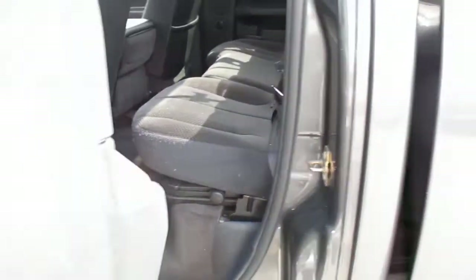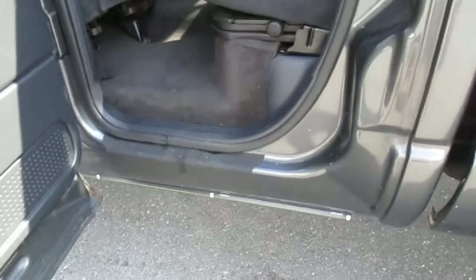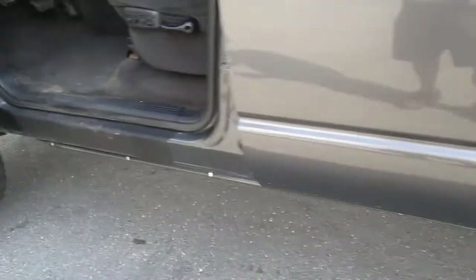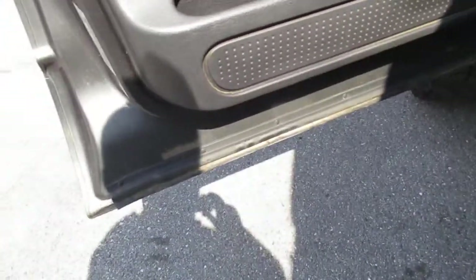Rockers are intact. They did the armor liner on all four of them just to help protect them, but no signs of rot or anything like that. Bottom of the door panels and doors are in good shape, not all rotted out. Very solid truck.